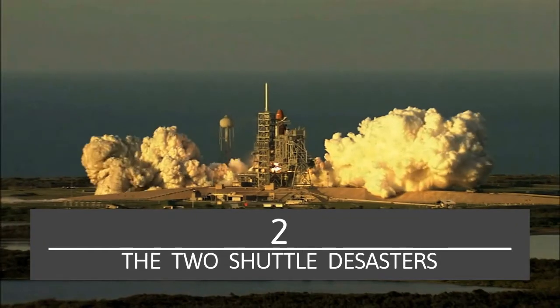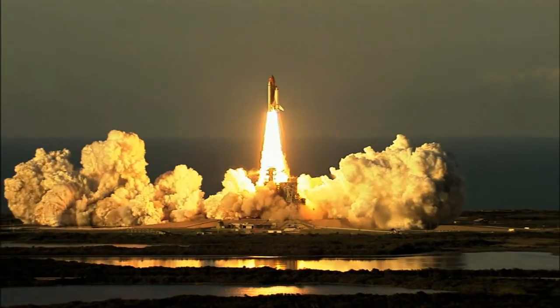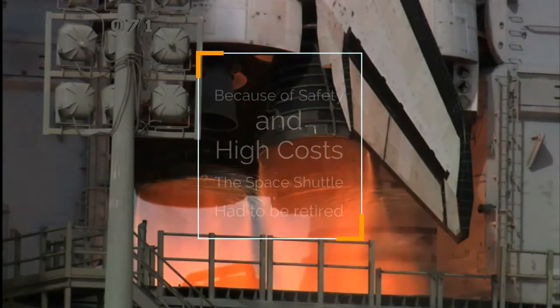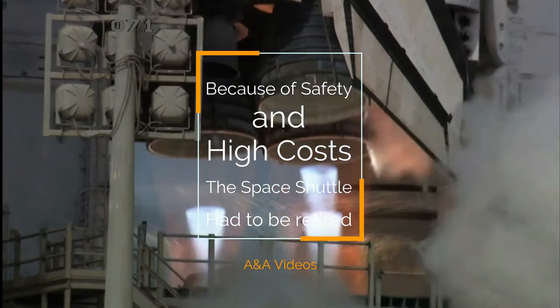Number two: The Two Shuttle Disasters. The two disasters also raised questions about the overall safety of the spacecraft. This criticism also contributed greatly to the retirement of the Space Shuttle. Because of safety concerns, the Shuttle had to be retired.